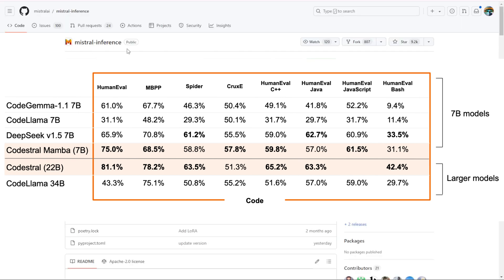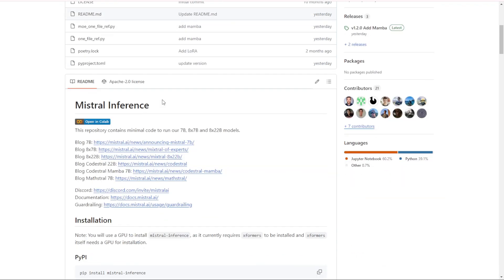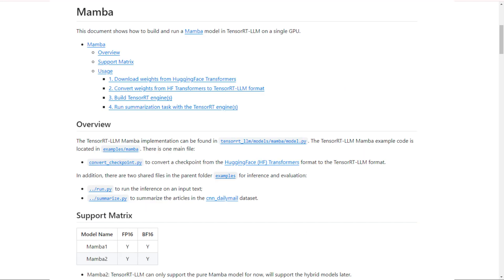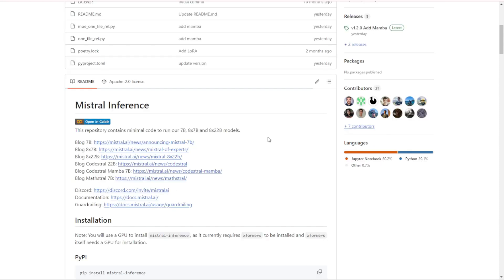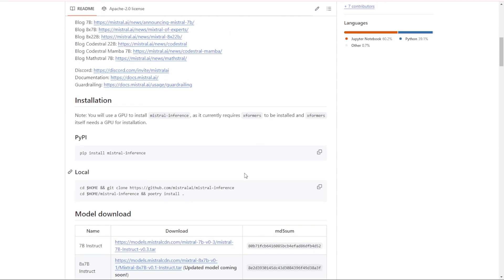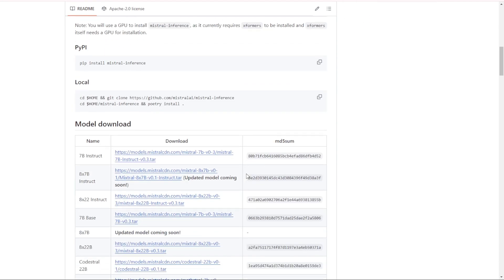Deployment is super flexible with Codastral Mamba 7b. You can use the Mistral Inference SDK for easy implementation or deploy it through TensorRT-LLM for optimized performance. And for those who prefer local inference, support is coming soon to Llama.cpp. Plus, you can download the raw weights from Hugging Face to experiment directly.